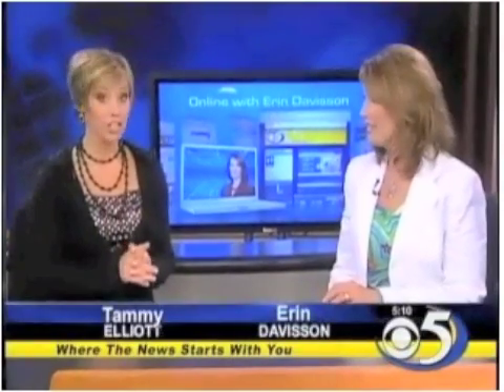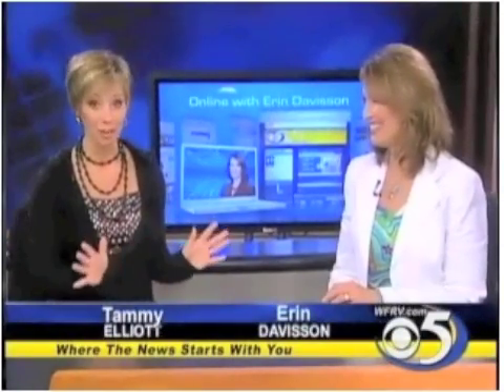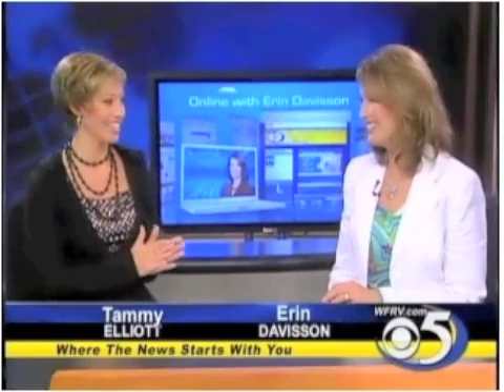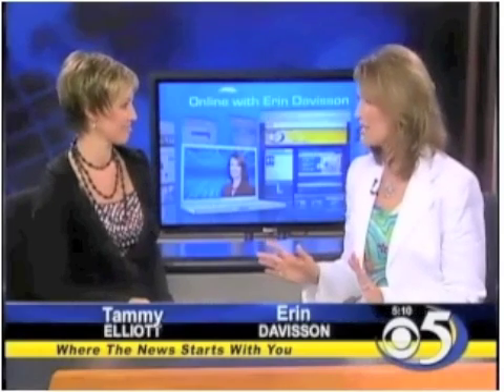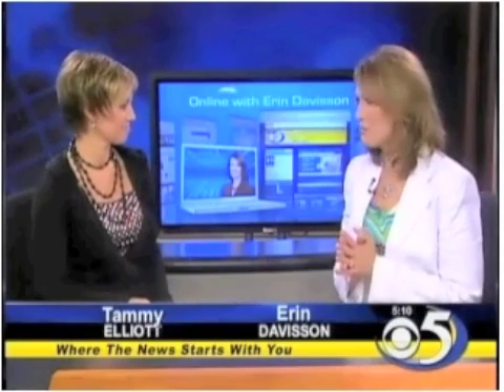Welcome back. We all know what a barcode is, but how about a QR code? Today, Erin is here online with the answer. QR stands for Quick Response Code, and it's about to be the next big thing in advertising and information.